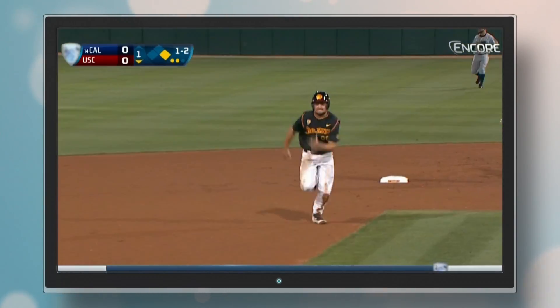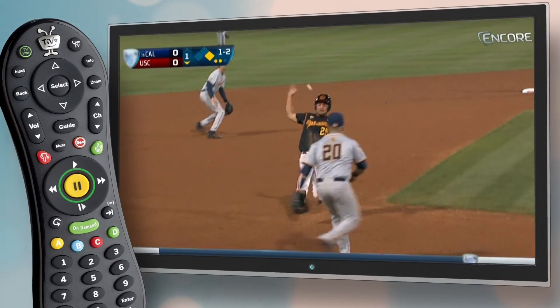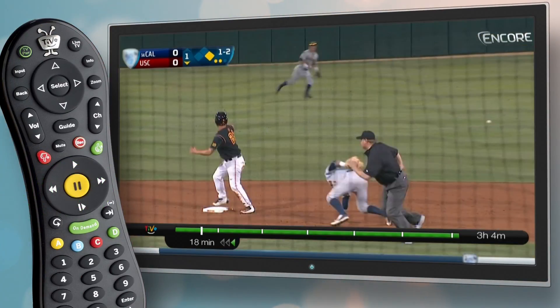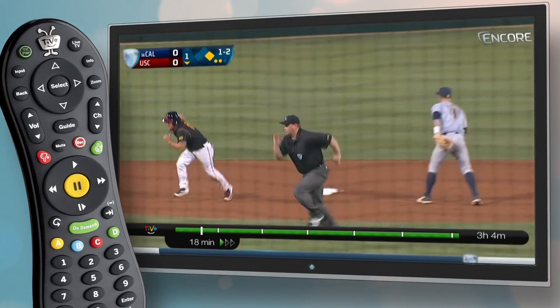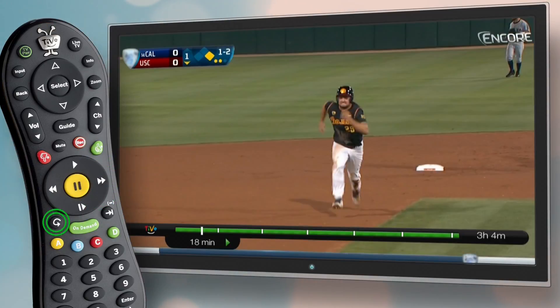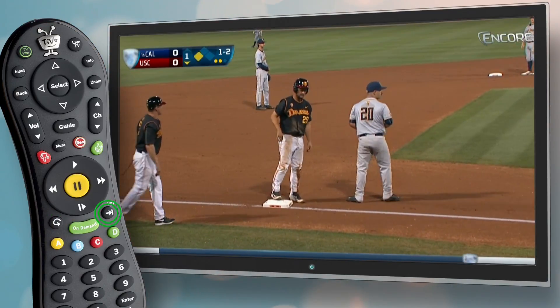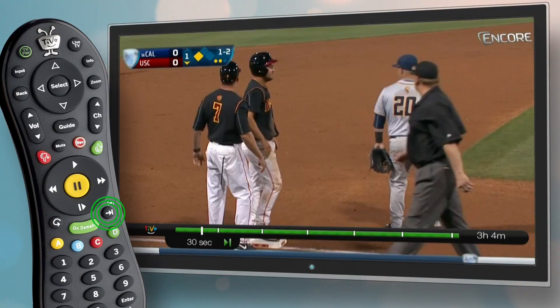When it's time to watch, take control with your TiVo remote. You can pause, rewind, and fast forward. Press the replay button to go back 8 seconds or the advance button to jump forward 30 seconds.